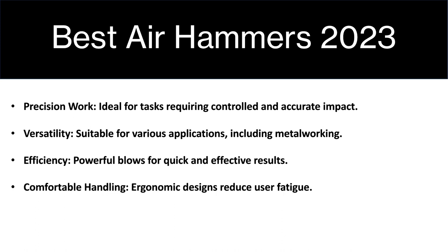Air hammers also offer high efficiency — the powerful blows offer quick and effective results and minimize your effort output. They also feature comfortable handling where the ergonomics of the design reduce fatigue and allow you to get as much work as possible complete.